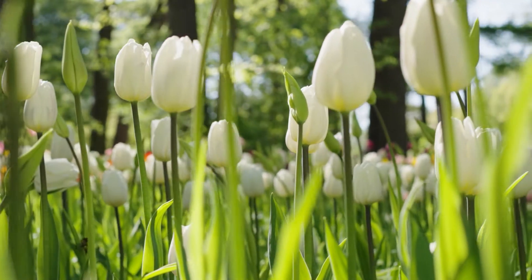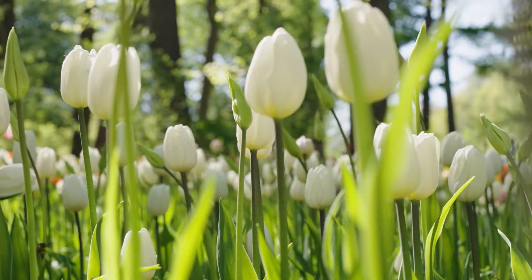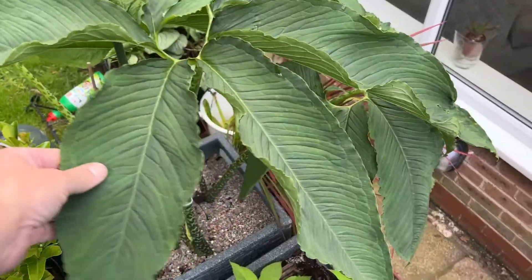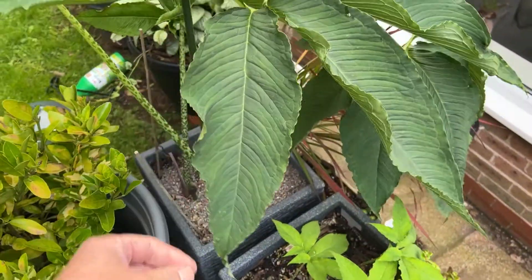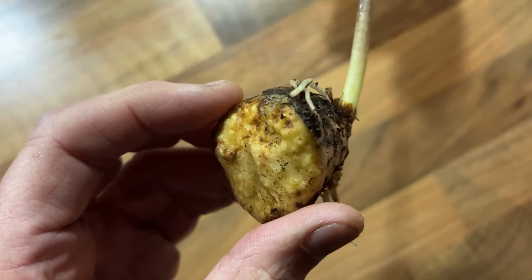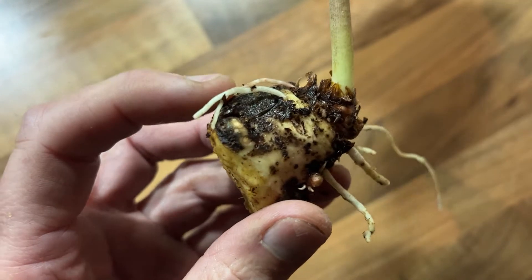In tulips, for example, the flower buds form during dormancy. In aroids like Amorphophallus and Sauromatum, a new petiole — the thing that holds the leaf up — or peduncle — the thing that holds the inflorescence up — is prepared and ready for the next active period.